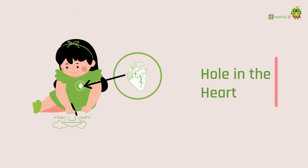Welcome to Healthy Home. Today we will be talking about hole in the heart. Hole in the heart essentially means the impure blood is mixing with the pure blood. Normally, both impure and pure blood in the heart are separated by a wall — this wall is in the upper part of the heart, and there is another wall in the lower part of the heart.